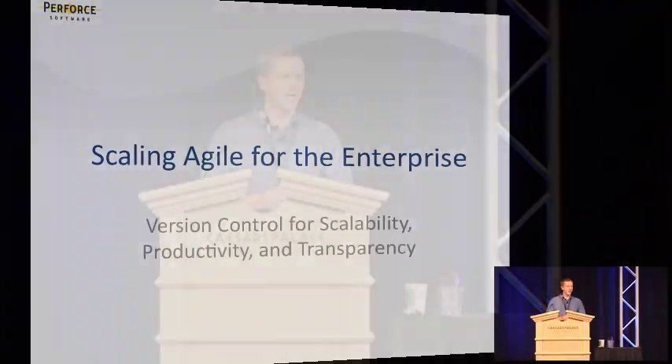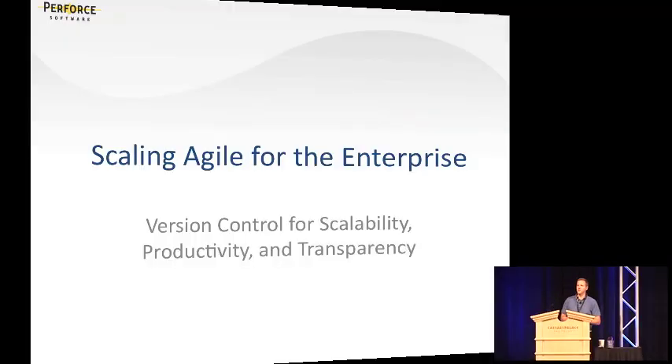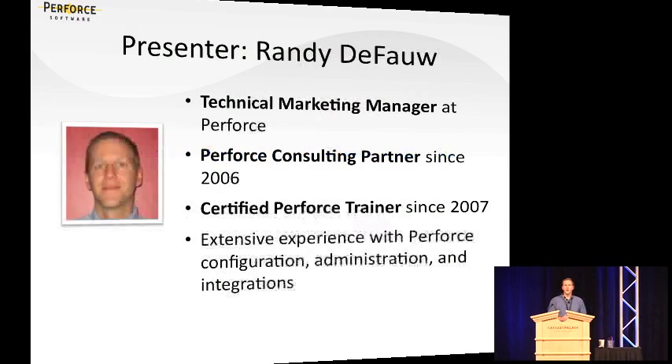Hi, good afternoon, and welcome to our talk today on Scaling Agile for the Enterprise. I'd like to welcome those of you attending in person and also those of you attending on the virtual show. Before I begin, just a little bit of background on me. My name is Randy DeFau.